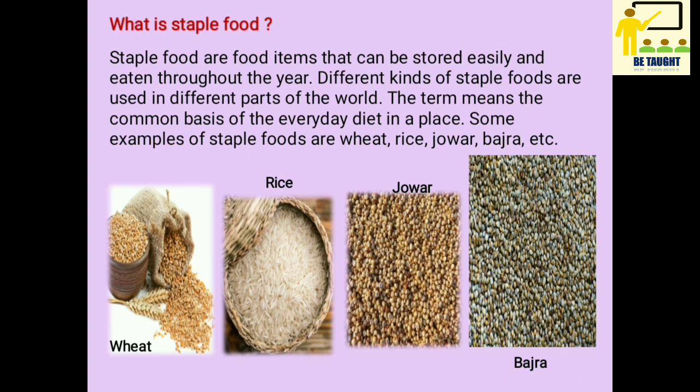The term means the common basis of the everyday diet in a place. Some examples of staple foods are wheat, rice, jowar, bhajra, etc.